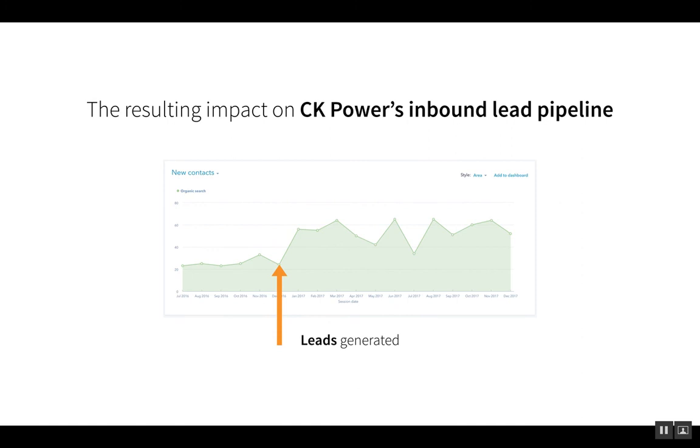The resulting impact for CK Power: after that final Tier 4 content got published, their leads generated through organic search went from a little over 20 a month to around 45 to 60 a month — more than doubled. And not only did they double, but the leads became more qualified because they were the types of leads CK Power was actually targeting: those trying to become compliant with final Tier 4 engines.